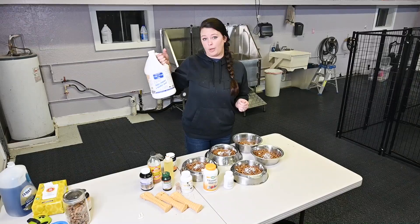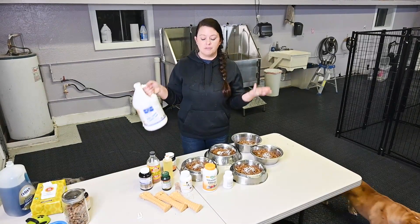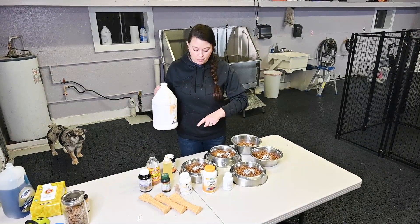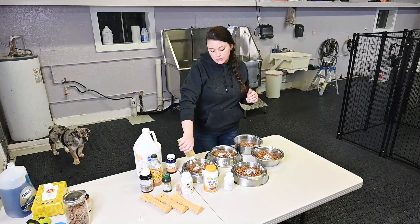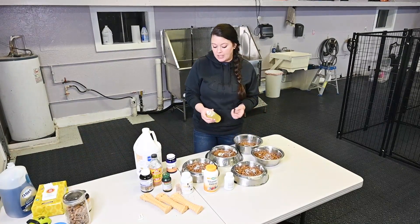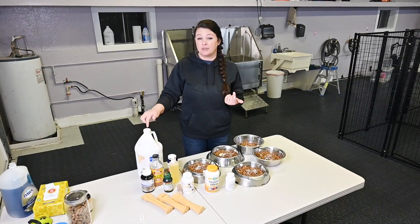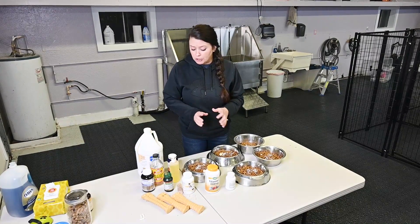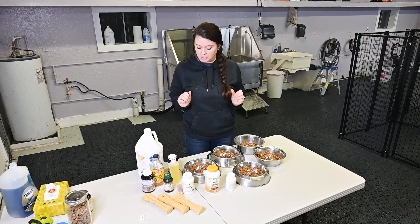Last but not least, cod liver oil. This is just amazing stuff — it stinks, but it's so good. It's really hard to pour from the jug, so my little trick is to put it in a little squirt bottle and drizzle it on top like a little extra sauce. They only need a little bit. A gallon runs between $16 and $17 on Amazon, and as you saw that's just a tiny bit — it lasts forever and goes a really long way. But it does stink, so if you get it on your hands, don't touch other stuff until you wash your hands.